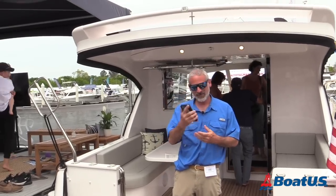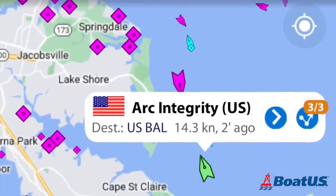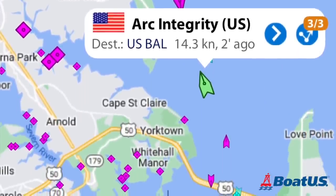Not everybody has AIS on their boat, but there's another way you can take advantage of the system — and that is with your cell phone. There are plenty of apps where you can pull up AIS and at least enjoy the receiver part of the equation; you can see those other boats out there on your app. Of course, that only works where you have cell service, and as we all know, cell phones are not 100% reliable on boats.